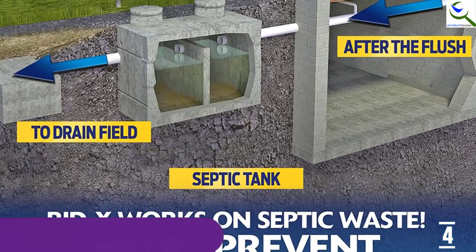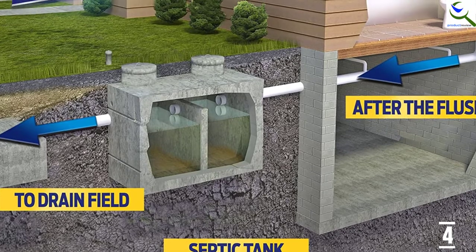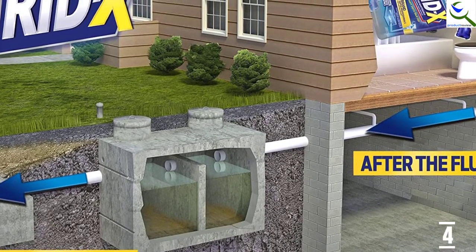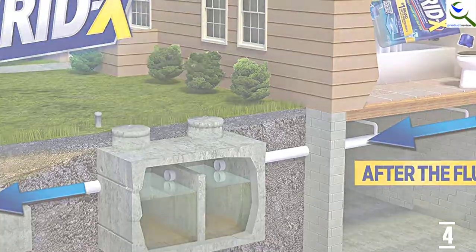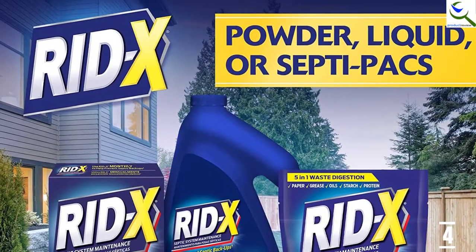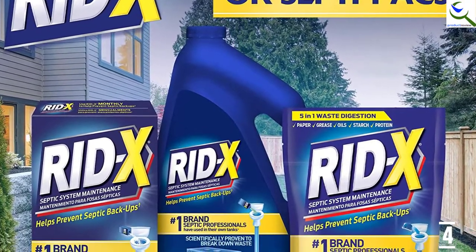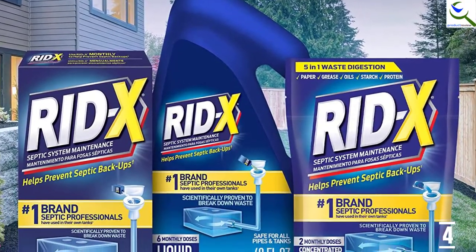This works by breaking down household waste continuously and includes advanced enzymes and natural bacteria. It also works great as it can break down different types of materials including protein, grease, oil, and paper. Moreover, it has a powerful concentrated formula and is ideal for septic system maintenance.